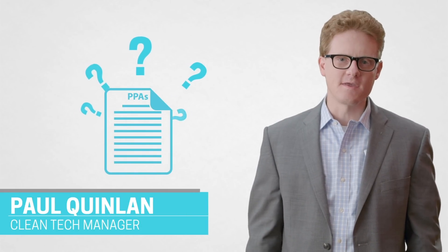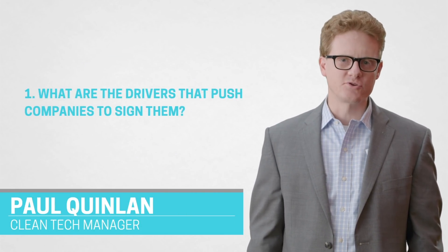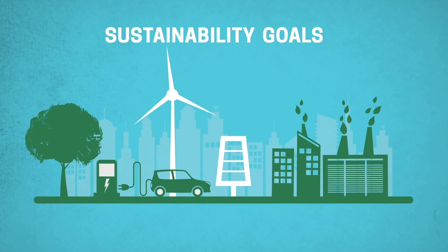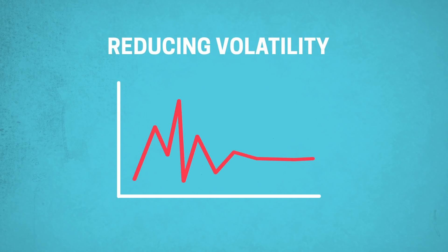Some of the big questions that people have around power purchase agreements, or PPAs, is what are the drivers that push companies to sign them and how do they actually work? There are a number of motivations that companies have to sign corporate PPAs. Some will sign them to meet renewable energy or climate goals, while others are interested in reducing volatility in their energy costs.